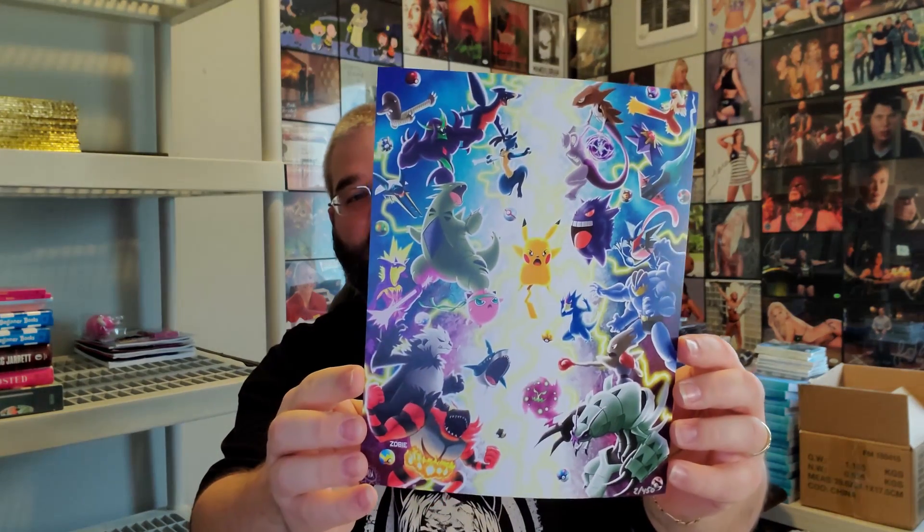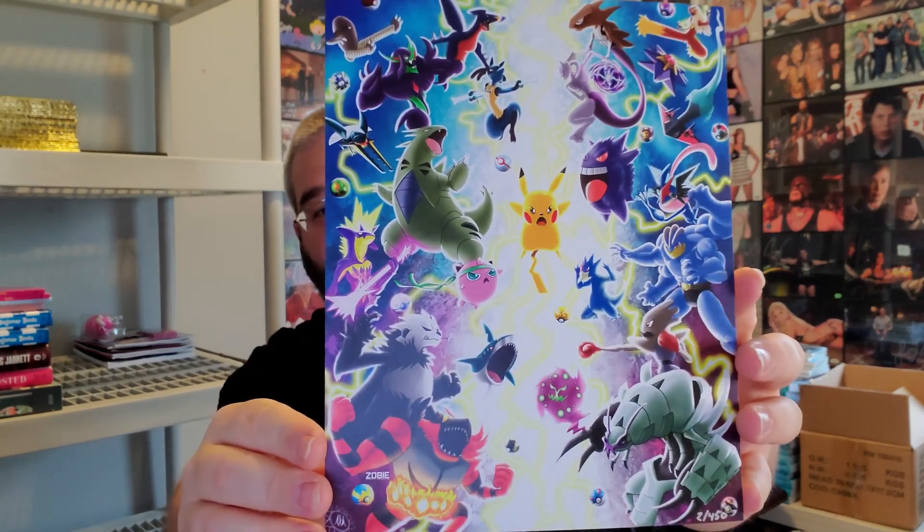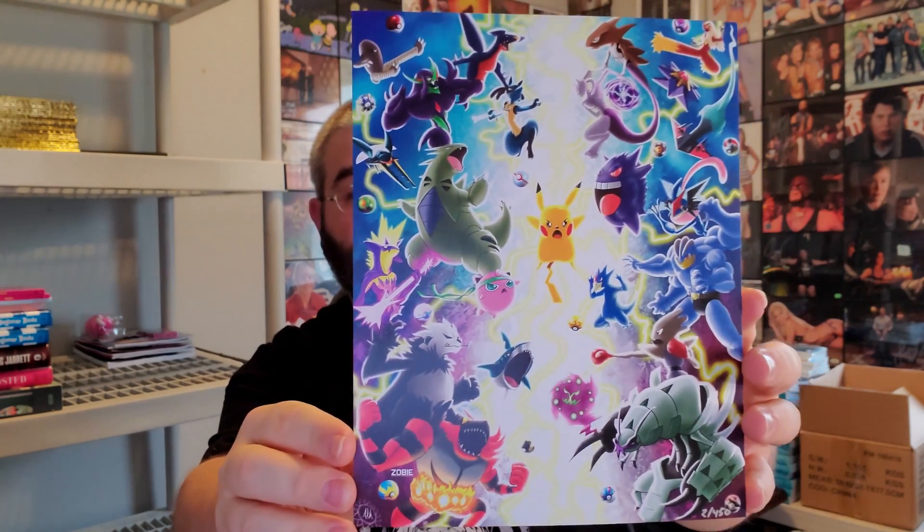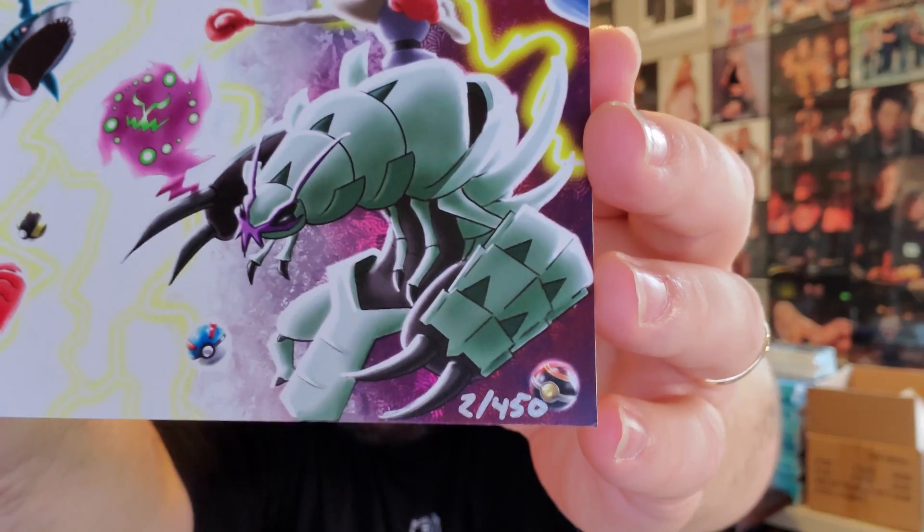Print number eight — oh wow, that's upside down. That's a Pokemon print. That's actually really cool — I actually have never had this before. I'm not a big Pokemon fan, but that's a cool-looking print for a Pokemon fan. It's got a lot of Pokemon characters in there. This is number two out of 450. Number two out of 450 for this Pokemon print — that's really cool. That will definitely be up on eBay. If you guys are a Pokemon fan, check out the eBay store.